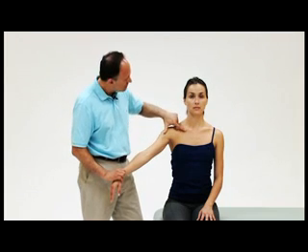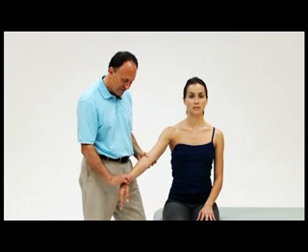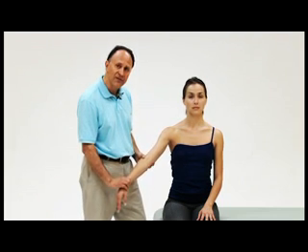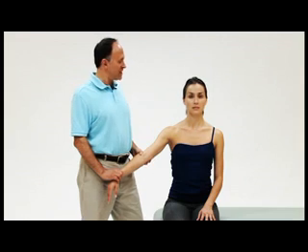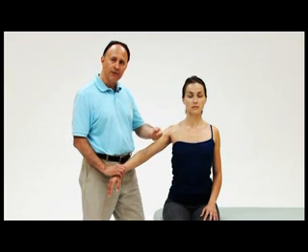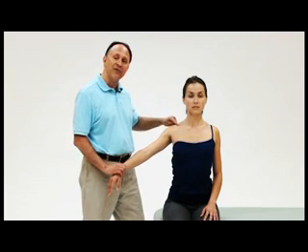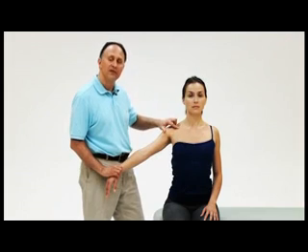The next test for costoclavicular syndrome is called Eden's test. I find the radial pulse and feel for its strength, then ask the client to stick their chest out and pull their shoulder girdle back, as if standing at attention in front of a commanding officer. This pushes the first rib anteriorly and pulls the clavicle back posteriorly, diminishing the costoclavicular space. A diminished pulse strength or reported neural symptoms into the upper extremity indicates a positive Eden's test, confirming the presence of costoclavicular syndrome.